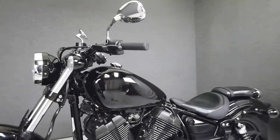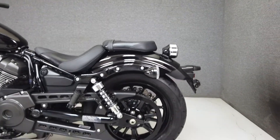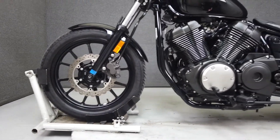It looks great too, with a glossy black paint set and minimalist bomber styling. With a weight of 545 lbs and a seat height of only 27 inches, the Bolt would make an excellent choice for someone looking to get onto a mid-sized cruiser.